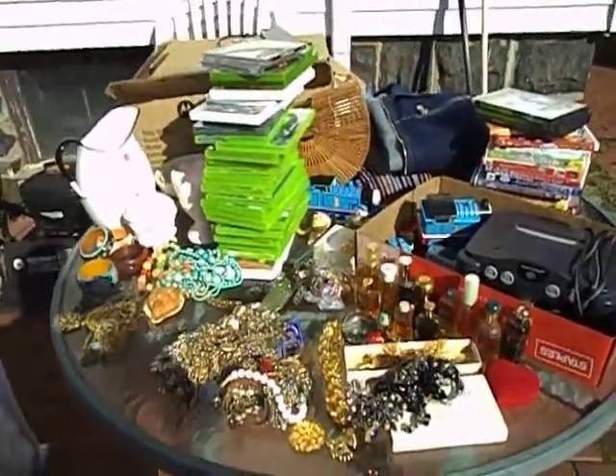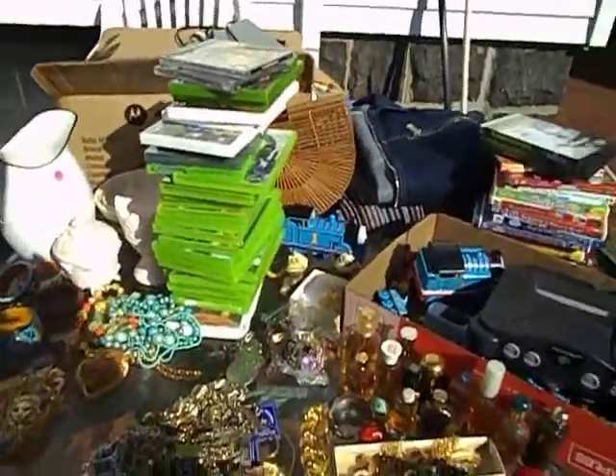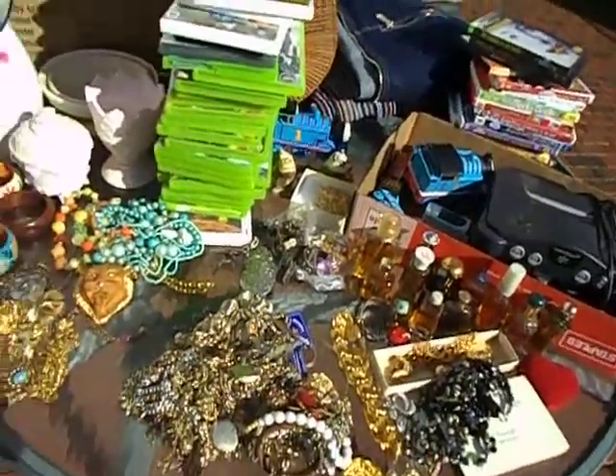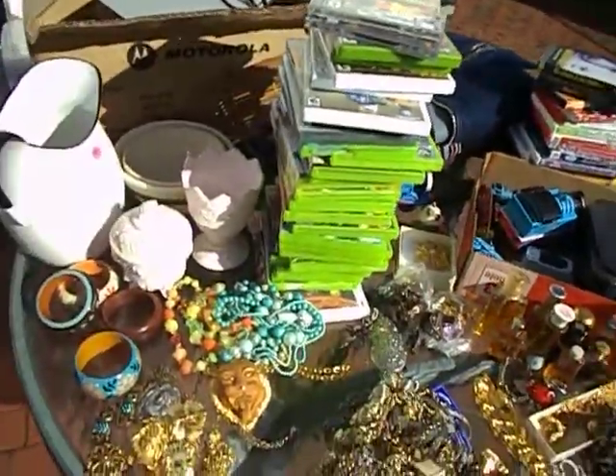Here's everything I got today. I'm going to bust this up into two videos. I got to go real quick today, I got a lot of stuff going on. I think I spent $2.99 on everything you see. I'm just going to go through the jewelry, and then the other video I'll go through everything else I got today.